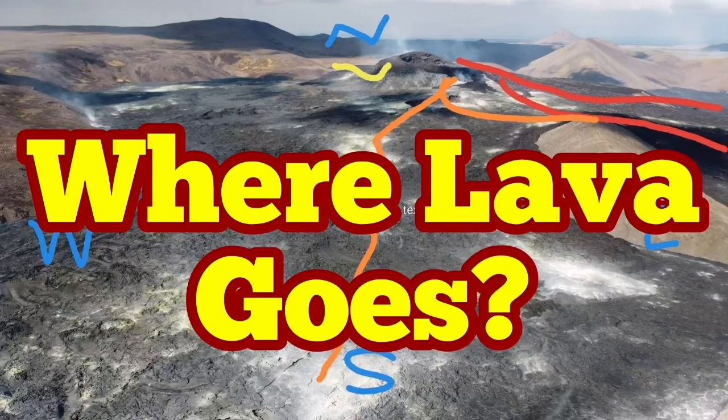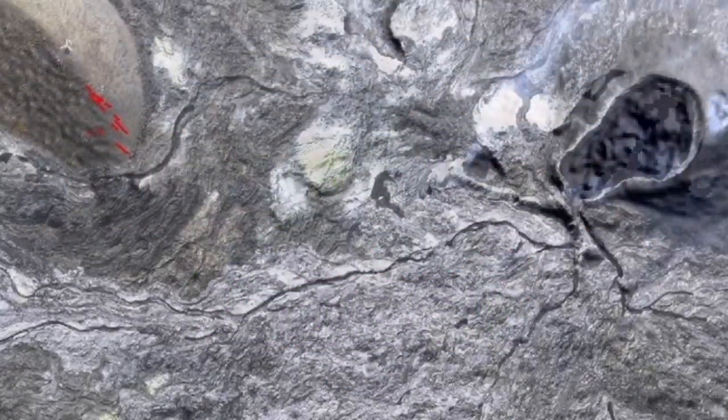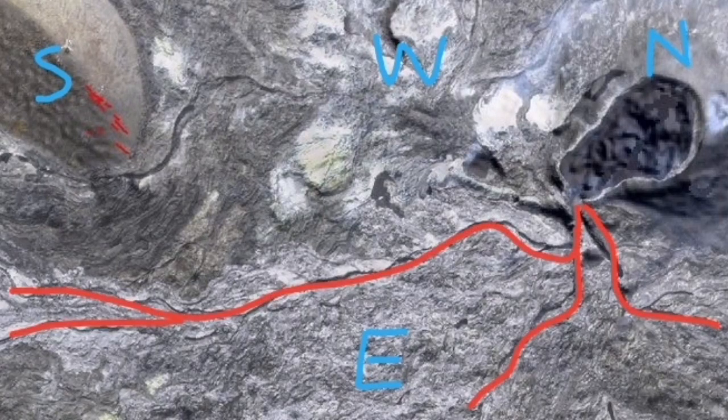Where will lava go? I will try to show you in a series of satellite images. This is the general area of the volcano, marked with the cardinal directions: south, north, west, east.